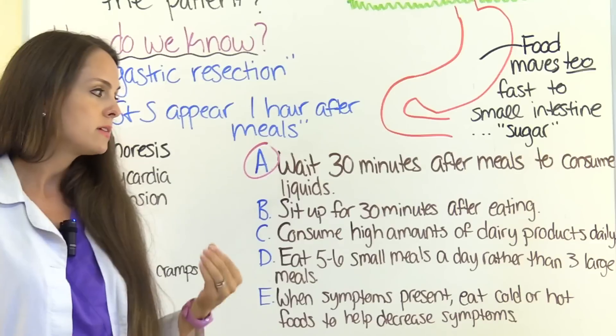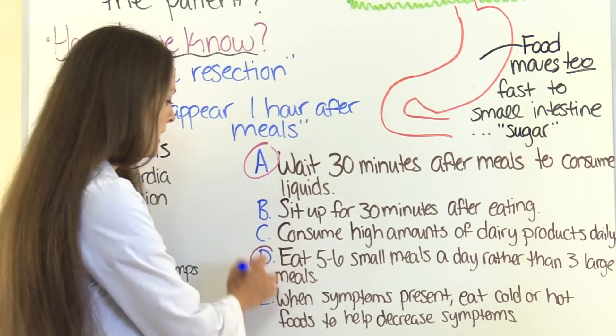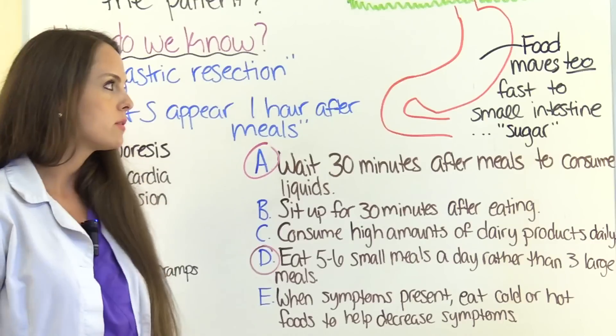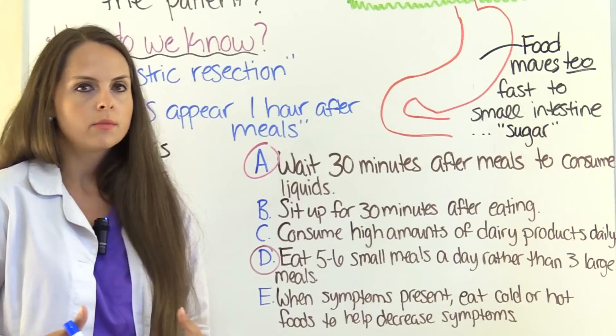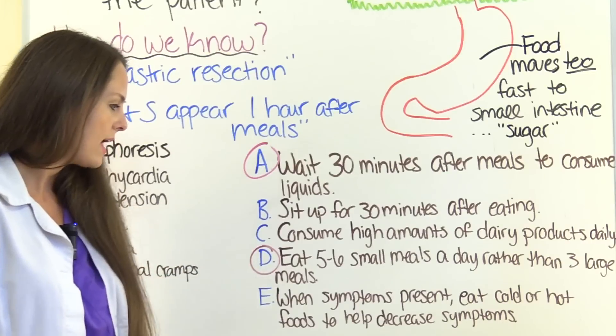Option D: eat 5 to 6 small meals a day rather than 3 large meals. Yes, because our goal is to limit the volume entering the stomach at any one time. Eating 5 small meals a day rather than 3 large ones prevents a large volume from being dumped into the stomach and causing problems. So definitely include that.